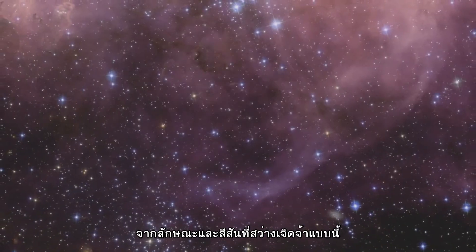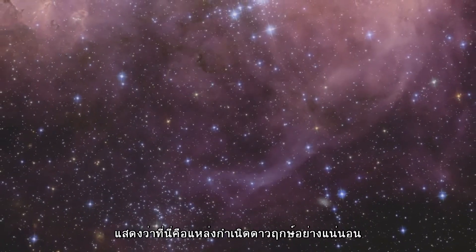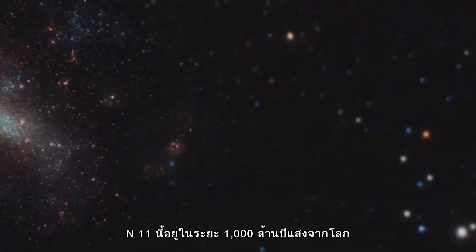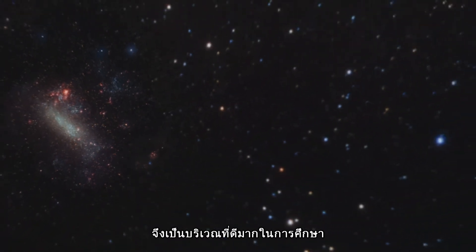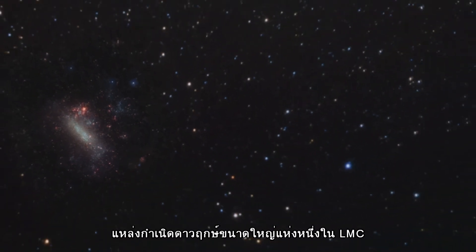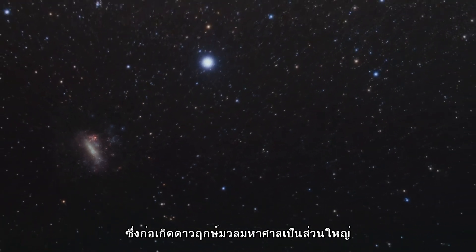The dramatic and colourful features visible in the nebula are the tell-tale signs of star formation. N11 is a well-studied region that extends over 1,000 light-years. It is the second largest star-forming region within the LMC, and has produced some of the most massive stars known.